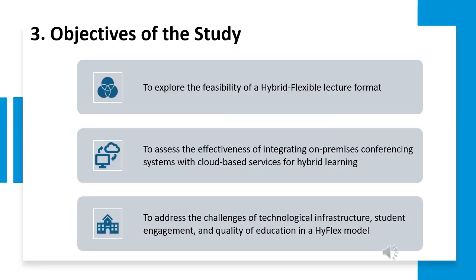Next is the objective of our study. First, we intend to explore the feasibility test of the hybrid flexible lecture format. Secondly, we aim to assess the efficiency of integrating on-premise conferencing systems with cloud-based services for hybrid learning. Lastly, we tackle the challenges of technological infrastructure, student engagement, and quality of education in a HyFlex model.